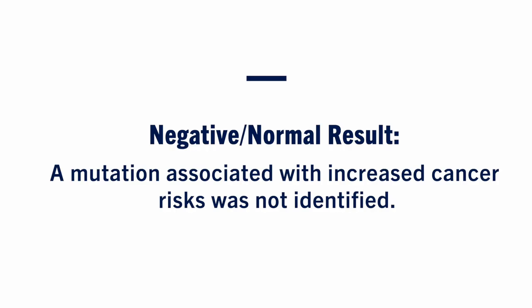A negative or normal result means we did not find a broken gene. This does not mean that you will never develop cancer. Increased screening may still be recommended for you or your family members based on the family history. Other family members may still need genetic testing.